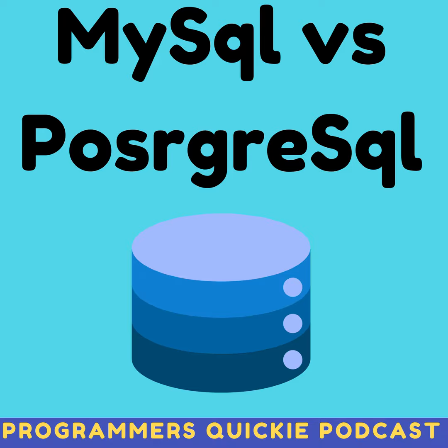MySQL or PostgreSQL? That is the question. Both are excellent relational databases. Let's say you approach a new project — which one should you choose, especially if you don't already have one of them in use? Let's explore all the key considerations here.